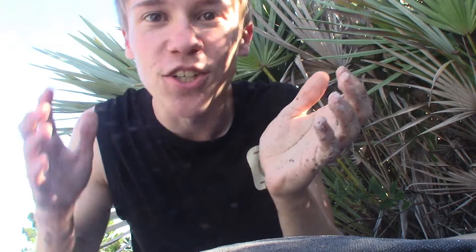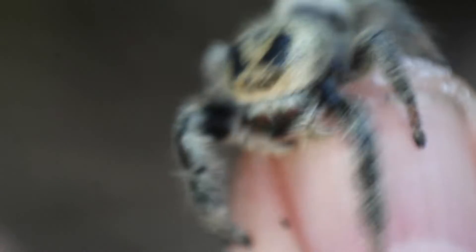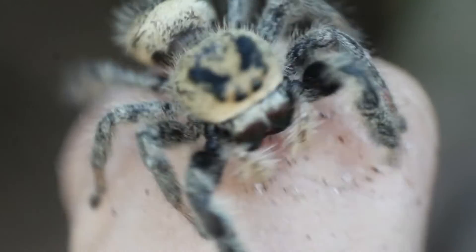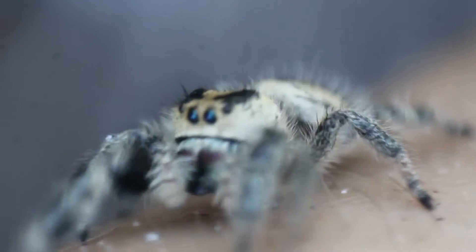This harmlessness and non-aggression towards people is one of the many reasons that regal jumping spiders make great pets. Another reason is the incredible levels of interactiveness shared by pretty much all jumping spiders, but especially these larger sized ones like the regal. You can see those anterior median eyes — those front eyes — are incredibly enlarged for a spider, which gives jumping spiders like this one incredibly good vision.